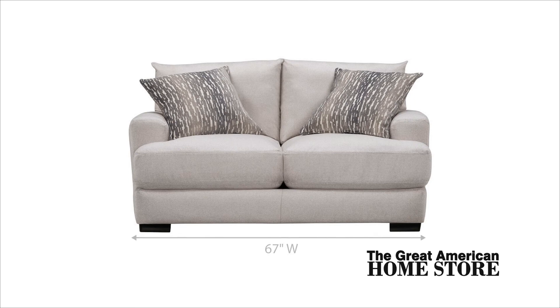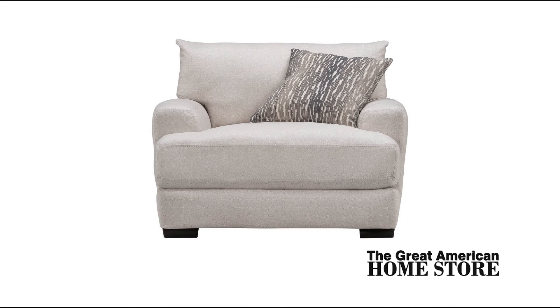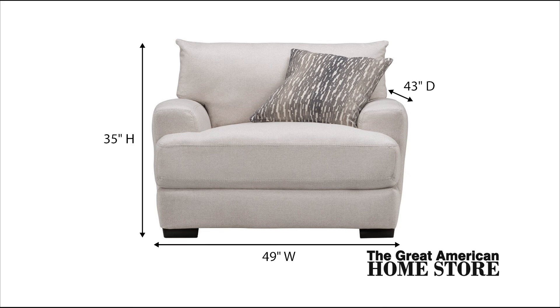The loveseat measures 67 inches wide, 43 inches deep, and 35 inches in height. For extra seating, add the oversized stationary chair at 49 inches wide by 43 inches deep and an overall height of 35 inches.